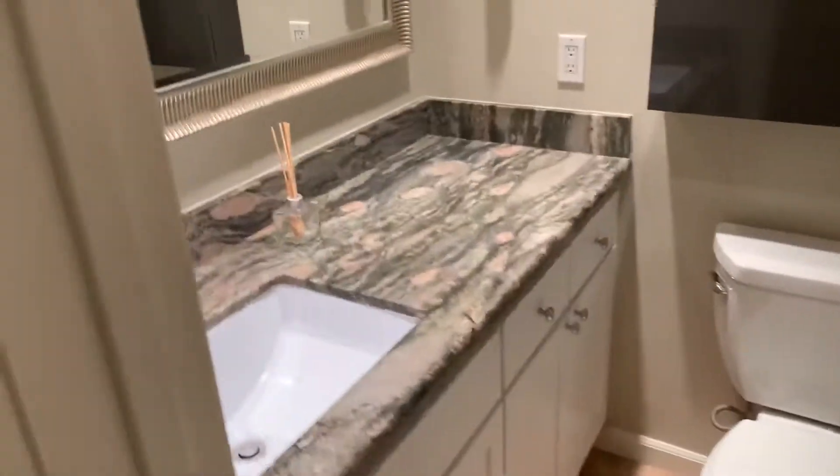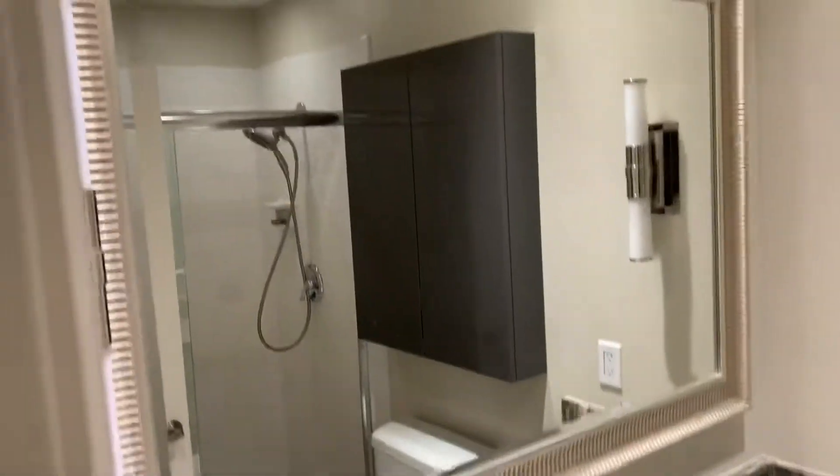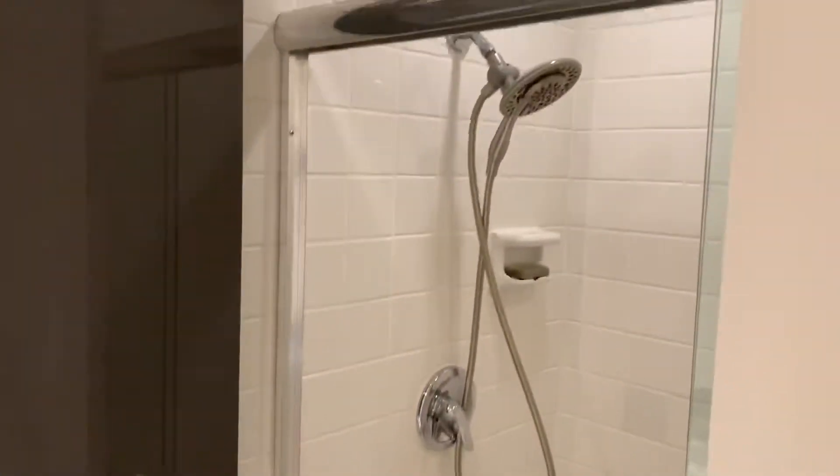The master bathroom — and the shower? A big one.